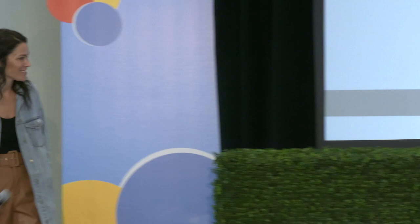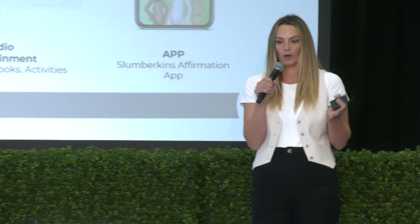Since we launched the products — starting with books and plush as our core — we always had the idea for the storylines and characters. We knew how important storytelling is for learning with kids as educators, and we always had the bigger vision of bringing the characters to life in that way. We'll go through a timeline of how we ended up in a partnership with the Jim Henson Company, and now have a show on Apple TV Plus with our characters. This illustrates how you can expand on IP, even starting with a core product.